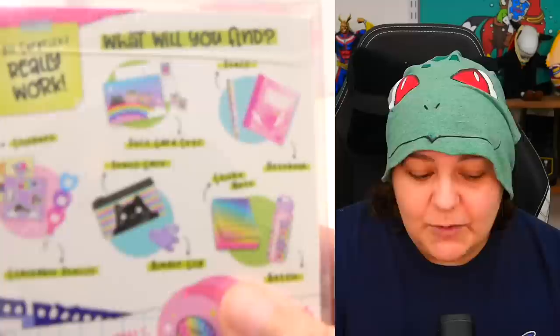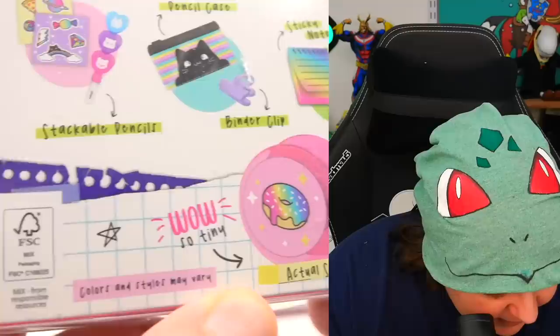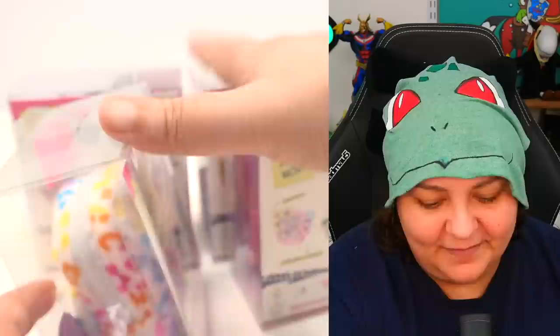If we're getting angel wings, we should get angel themes; kitty cat should get kitty cat themes. In theory — sometimes they've broken our hearts and given us all the same thing. But as long as they actually theme it properly we should be okay. There apparently is a limited edition tape we could potentially get, though this box doesn't say limited edition, so we could stumble upon it.